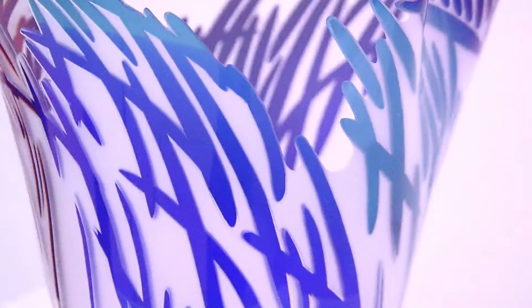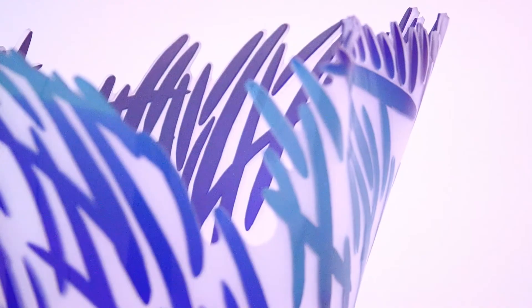Once that piece is done and that basic form is done, Rene comes in and actually puts masking on the vessel and sandblasts away layers of color and also gives it that dramatic edge.